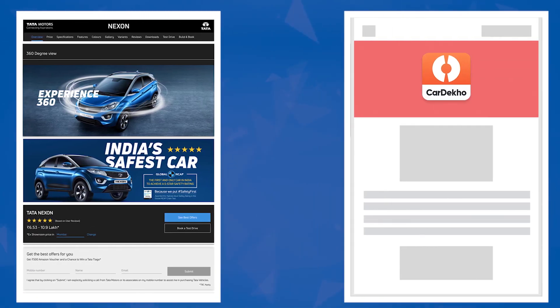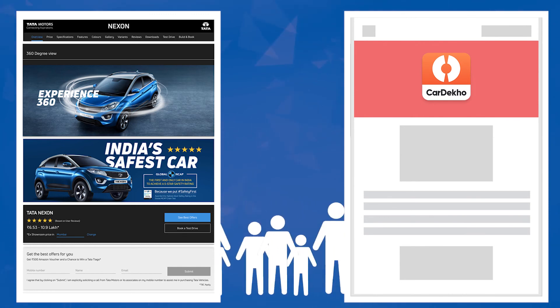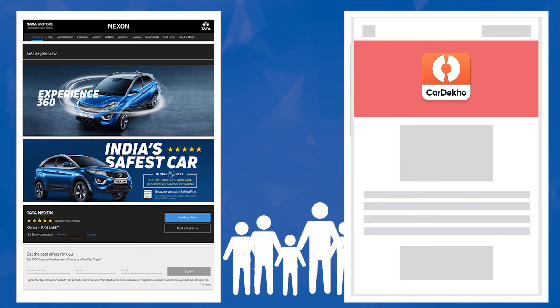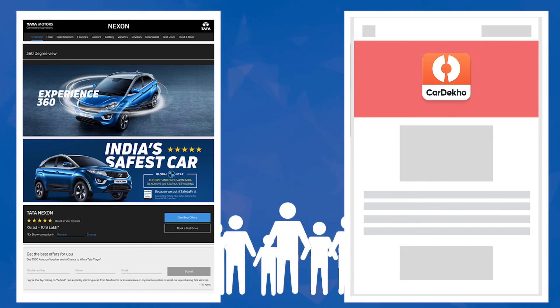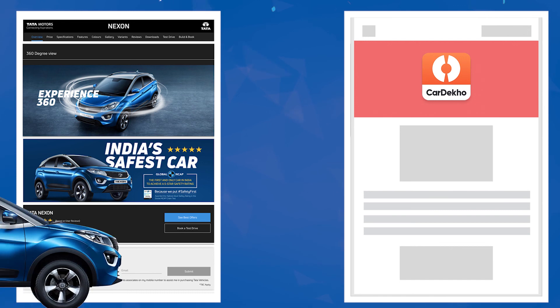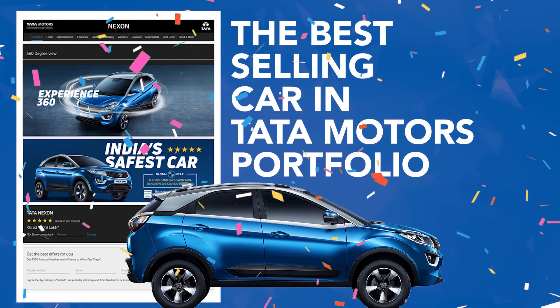As a result of IntelliSight, Tata Motors closed 16,000 leads on its own website with a 50% drop in the cost per lead compared to when they bought leads from CarDekho. In effect, Tata Nexon became the best-selling car in the Tata Motors portfolio.